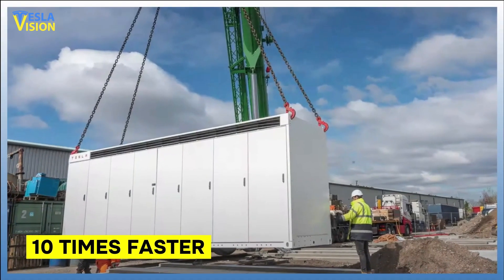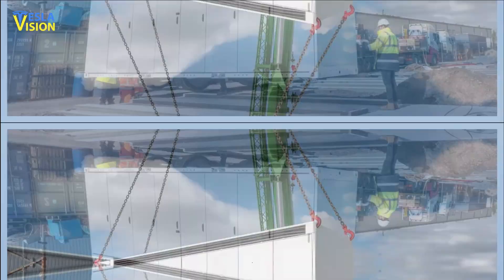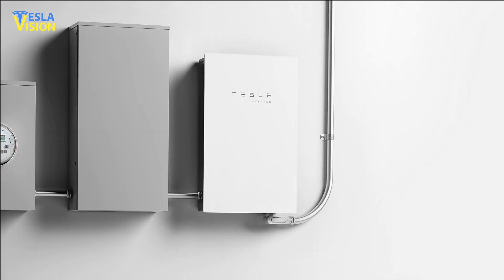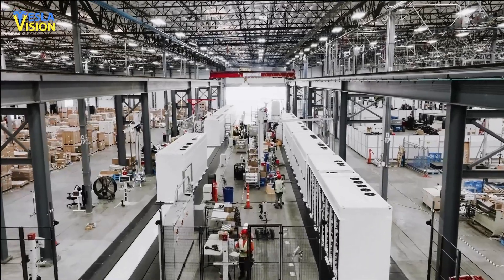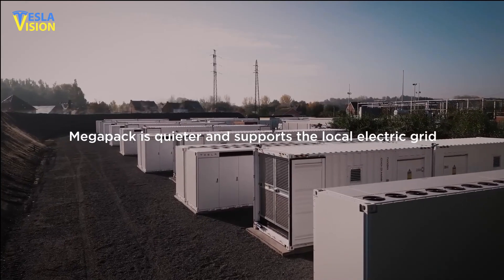As a result, it can be installed 10 times faster compared to other existing storage options. The Megapack is designed to have multiple components, such as battery modules, inverters, heat management systems, wiring, etc., all housed within a single unit, making it a convenient and integrated solution for large-scale energy storage needs.